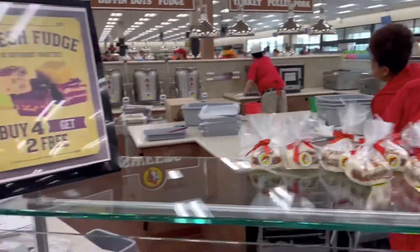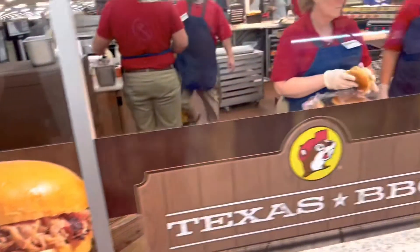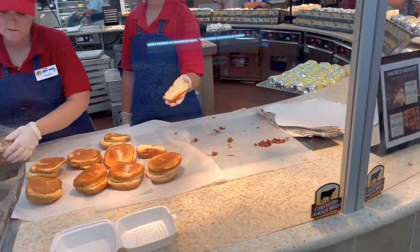They make fudge right here, and here's where they make their brisket sandwiches. Yeah, here at Buc-ee's — drinks behind me, just got a brisket sandwich — so yeah, this Buc-ee's is insane.